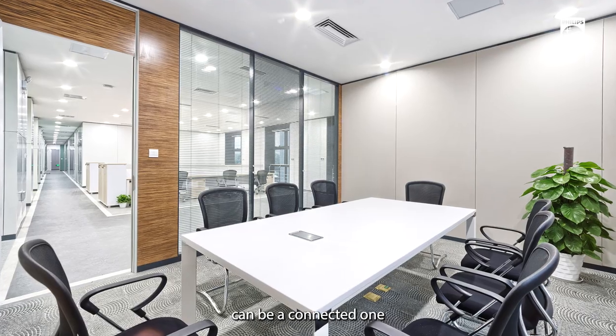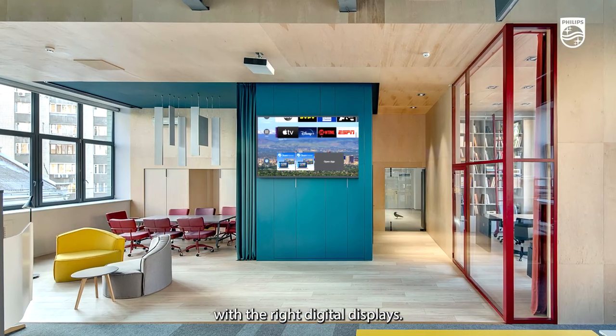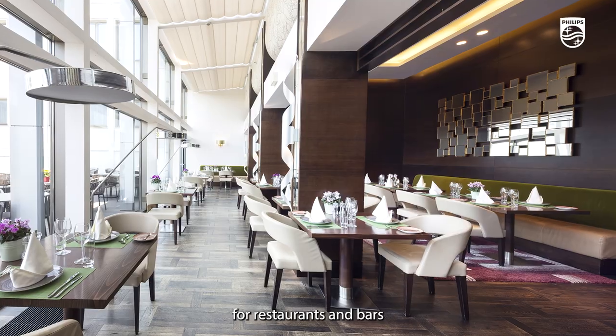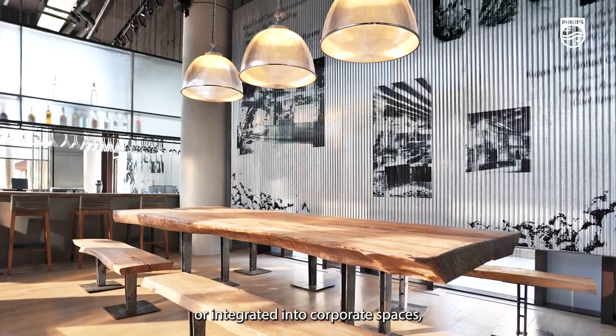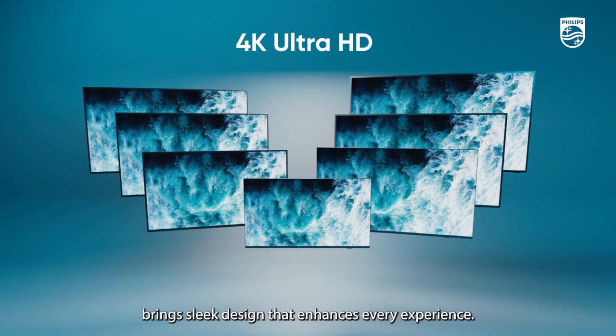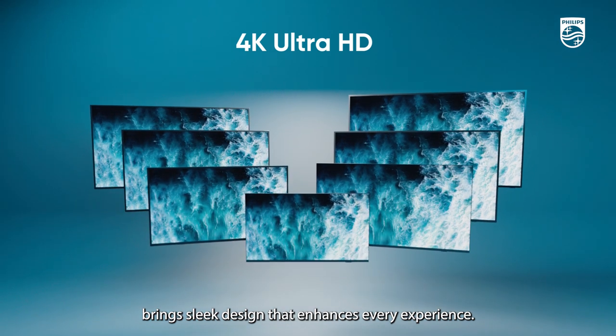Every environment can be a connected one with the right digital displays. Whether used as digital signage for restaurants and bars or integrated into corporate spaces, the latest 4K Ultra HD Phillips Beeline range brings sleek design that enhances every experience.